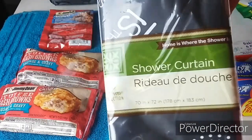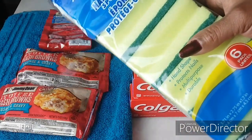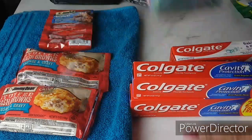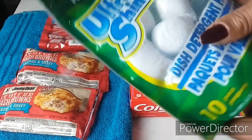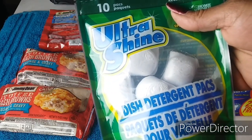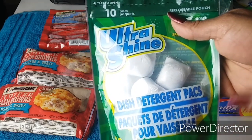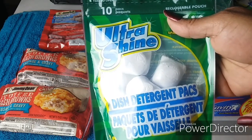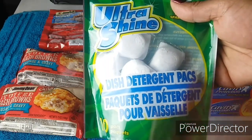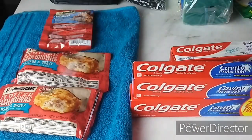I needed some more sponges until the next coupon deal pops up — usually the Dawn coupon at Dollar General — so I got the six-pack here for one dollar. Until the next deal pops up — I believe Finish is coming, I think it's the February 2nd Sunday inserts with a $1 off one Finish coupon — I got three packs of the 10-count dishwashing detergent packs for one dollar each, just to tide me over.